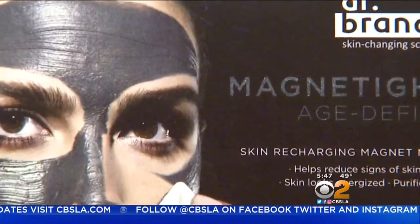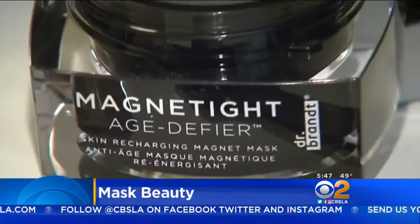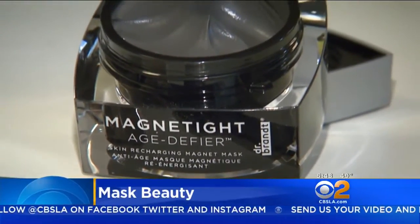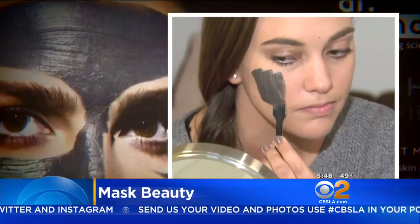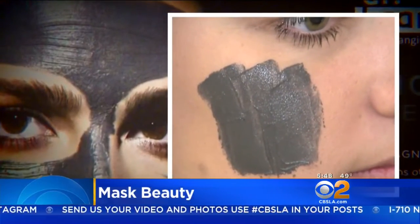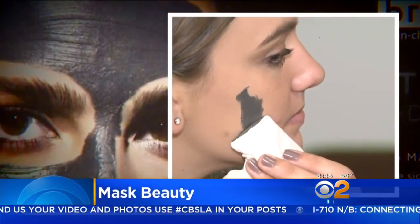Experts are buzzing about the latest masks to boost your skin care. There's a magnetized mask to make your skin clearer and more radiant — users apply it and then use a magnet to lift it off their skin. Other popular masks include paper versions and hydrating varieties with ingredients like sea kelp and coconut.